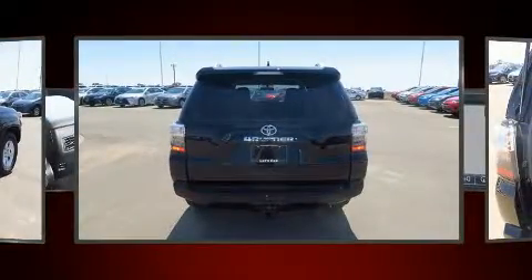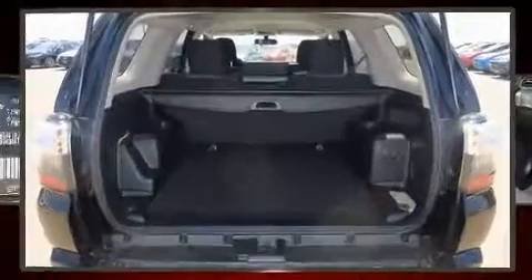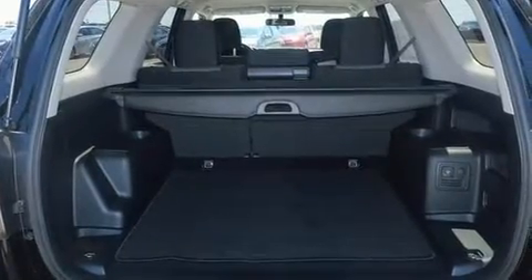Toyota prioritized fit and finish, as evidenced by a rear window wiper, one-touch window functionality, a leather steering wheel, a trip computer, heated door mirrors, and power windows.